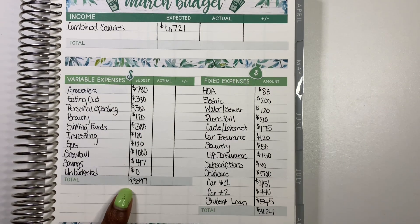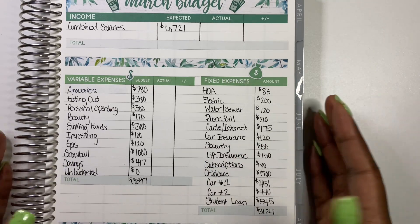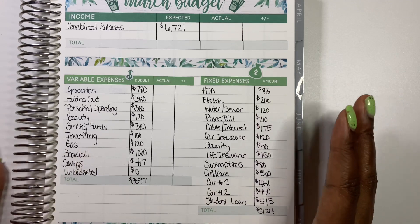Combining the fixed and variable totals, it all comes out to our total income of $6,721. That is how I set up my budget — I do break everything out by each paycheck going forward and you'll see that throughout the month. This is my March budget and I'm ready to get started. I'm ready for a new month.